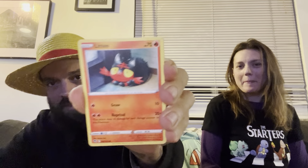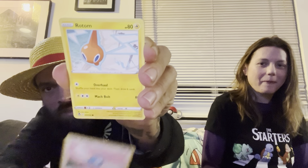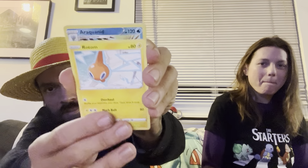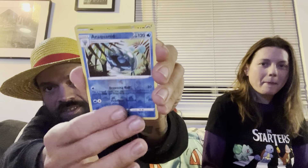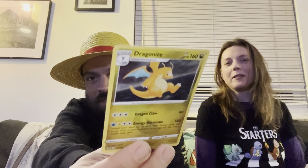We have Petilil, Litten, Murkrow, Swablu, Rotom, a Reverse, into a Dragonite holo. If I'm going to get any holo, I am a Dragonite fan, so I will take that. He is adorable — we'll put them to the side and sleeve them up later.